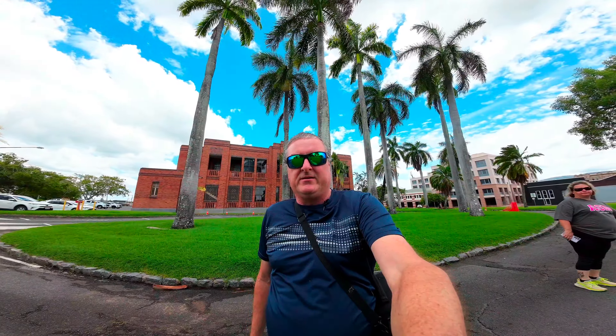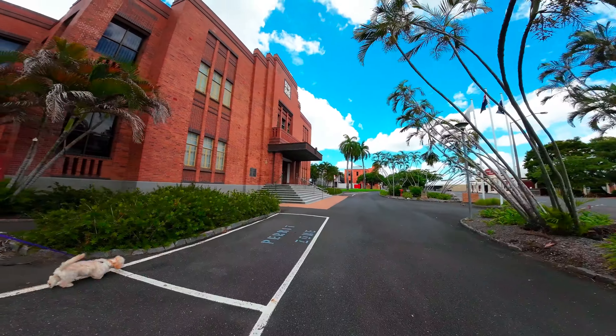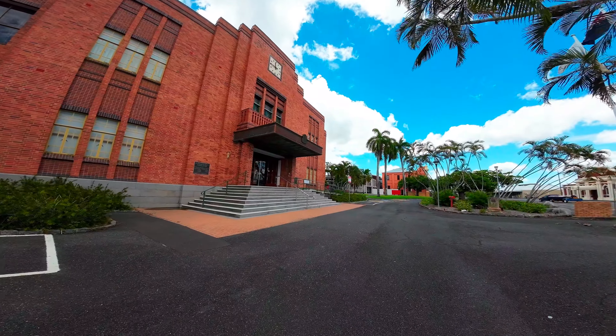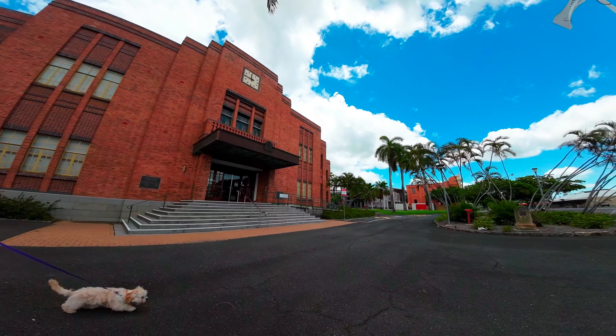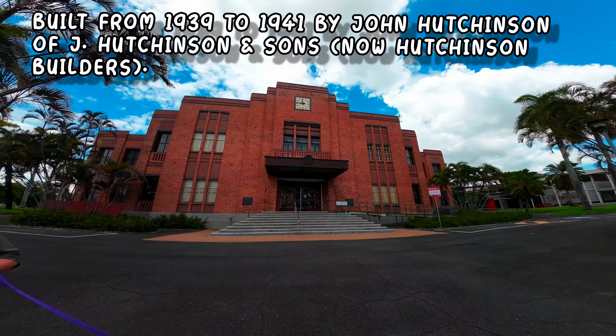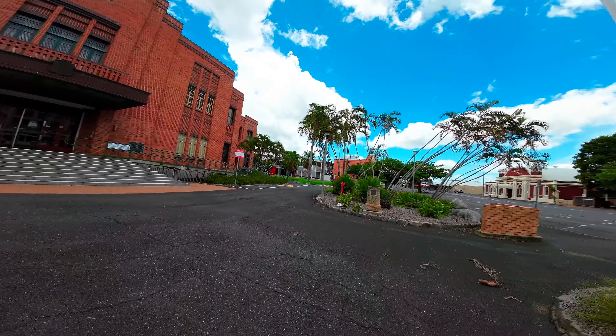I'll be showing buildings outside the Quay Street area, which you all know is one of the most historical precincts in Australia — it's got a fair few. But today we're walking past the Rockhampton City Hall. It's a historical building too, more of a brick kind of structure, but I'll show you these from my top 10 down to my number one favorite.